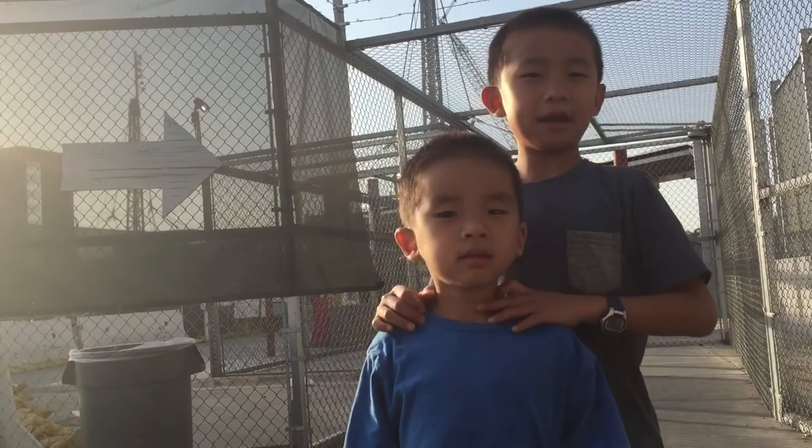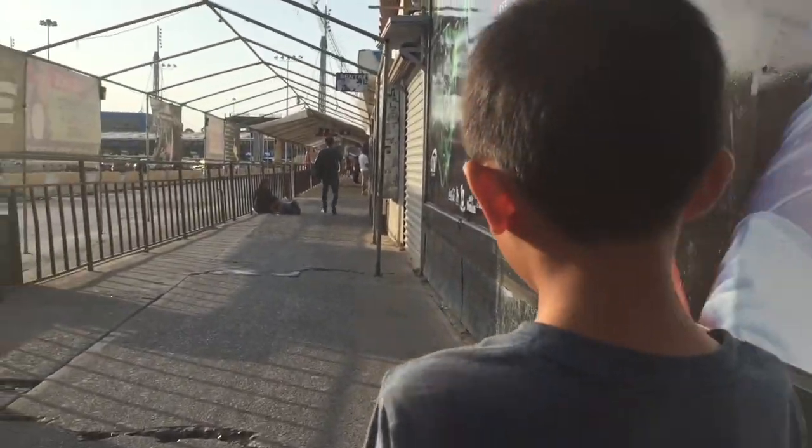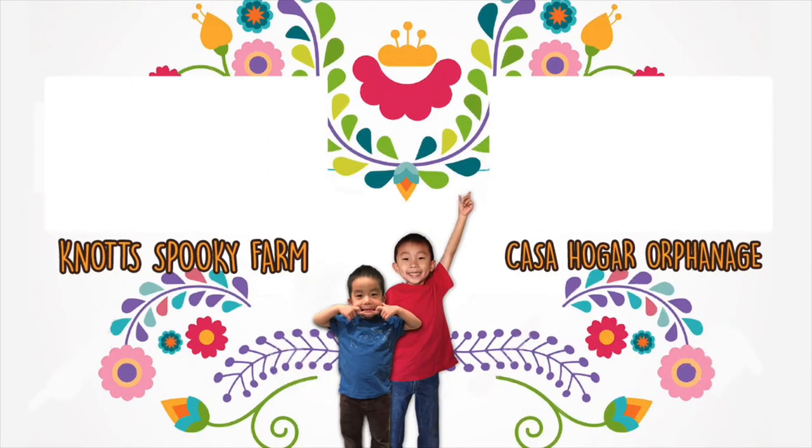We had a fun day in Tijuana and now we're heading back to the United States. 30 minutes later, we're back in the good ol' USA. Plan your trip at thescooperraytijuana.com. Please hit the subscribe button and don't forget to look for your own adventure.